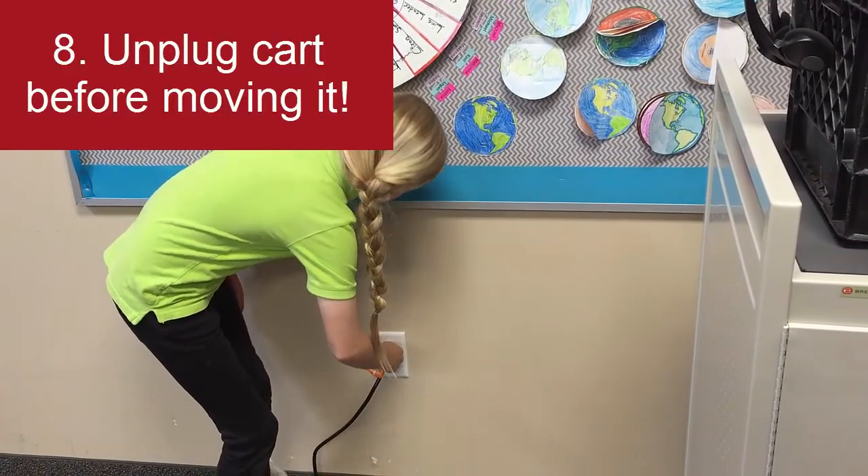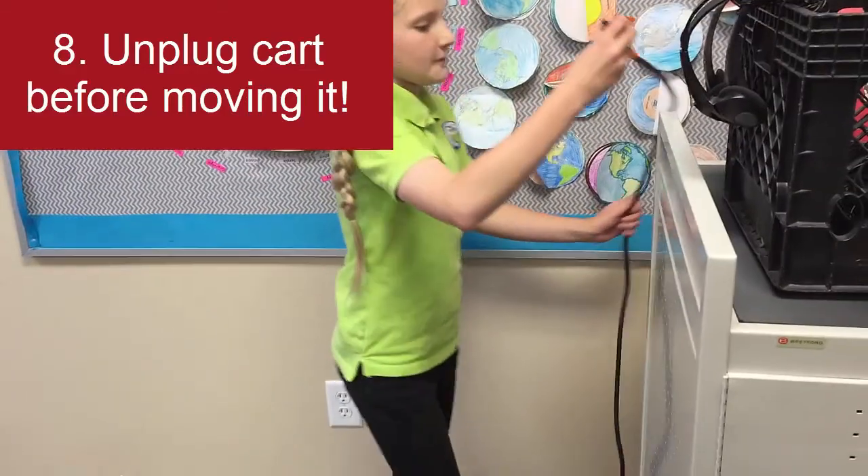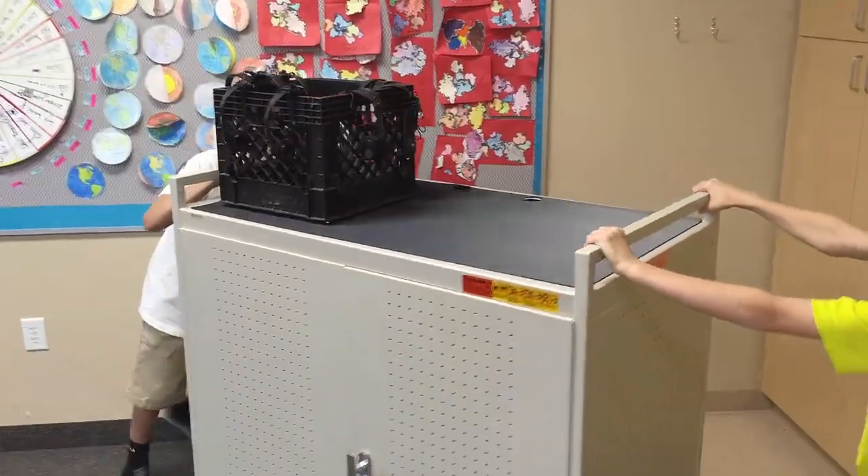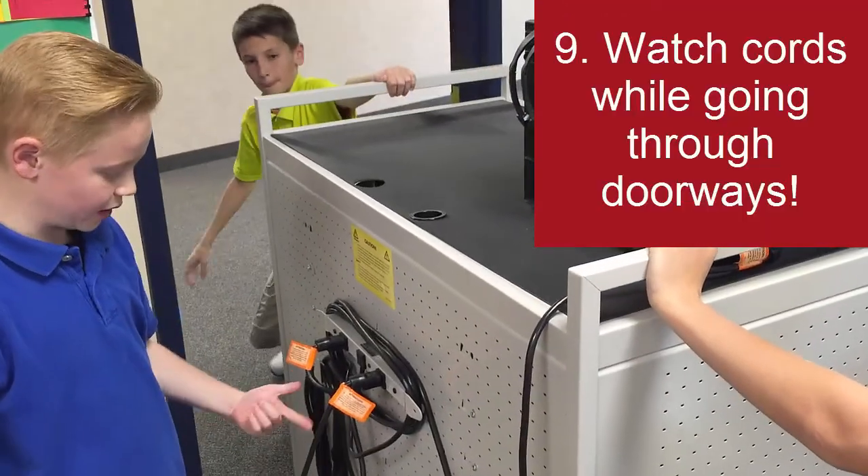Before moving the cart to another station, make sure that the back cord is unplugged from the cart. Be careful, of course, while going through doorways.